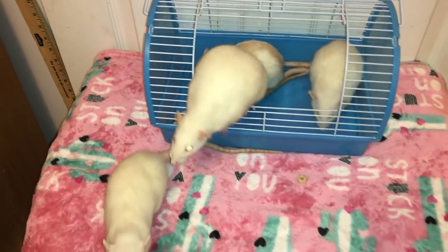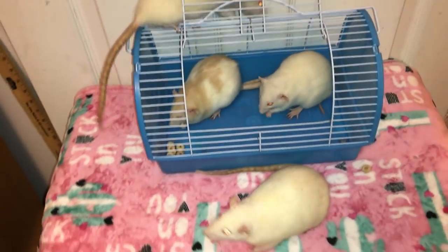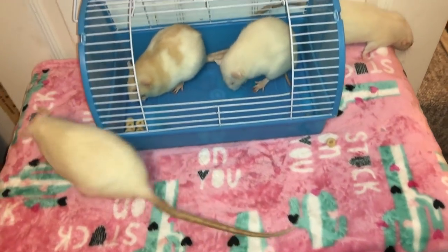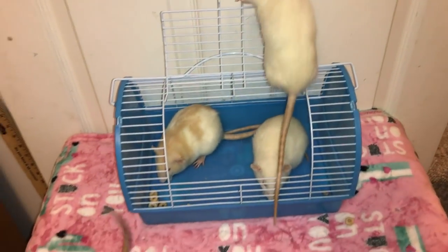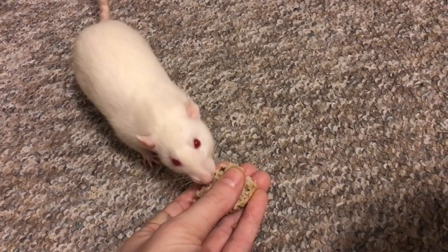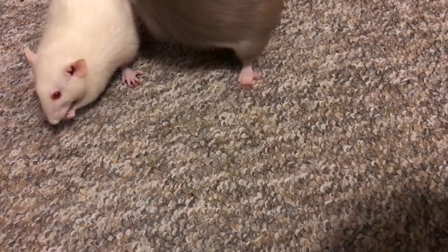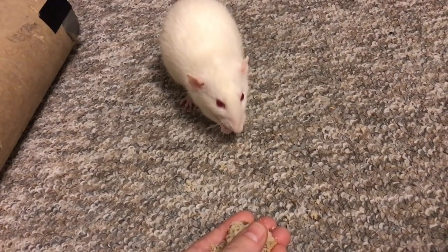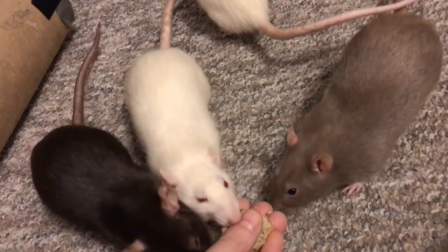I ended up deciding to keep them after seeing how skittish they were. I'm glad I kept them because while the girls are very skittish in general, they're also very sweet rats, and I feel like they really benefit from having a larger group of rats, especially with some confident rats in it that they can emulate and learn to trust from. My girls Sugar and Spice are the Dumbo twin pink-eyed white rats, so you can't really tell them apart. Sugar is a lot more confident than Spice, and this can be an issue when I accidentally grab Spice instead of Sugar. Both girls are very sweet, and both are making immense progress — I expect them to only continue to get better.